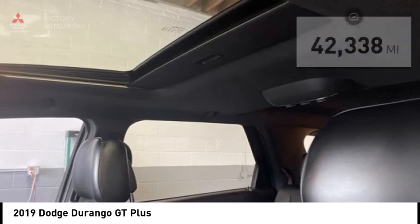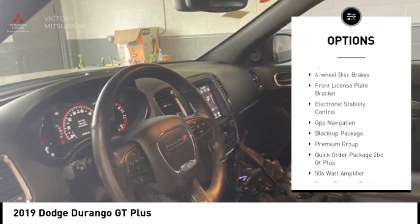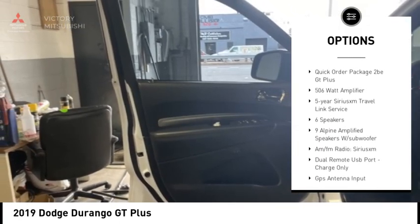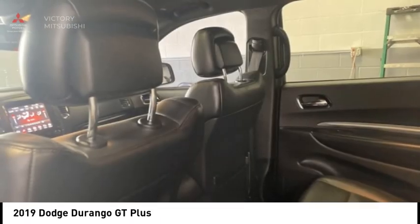Here are some of this vehicle's great options: alloy wheels, rear spoiler, power lift gate, brake assist, remote keyless entry, fog lights, speed control, four-wheel disc brakes, front license plate bracket, and electronic stability control.